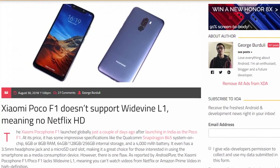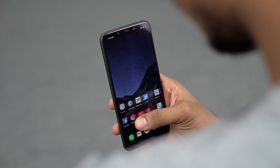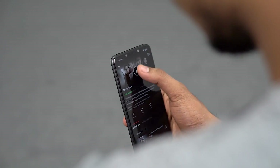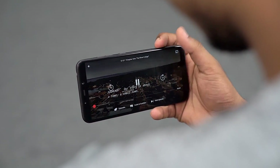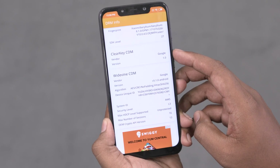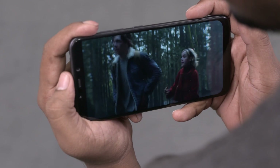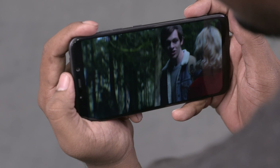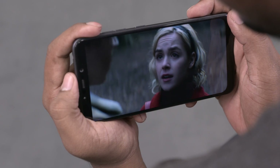Coming to bug fixes, one of the most talked-about issues with the POCO F1 was the Widevine DRM issue — it didn't let us stream HD content via apps like Netflix and Amazon Prime. Sadly, that has not been addressed with this update; the certification is still at L3, which means streams are still going to be capped at 540p. There are rumors floating around that Xiaomi is going to fix this when they update MIUI 10 to Android Pie on the POCO F1, but I'm not going to hold my breath for it.